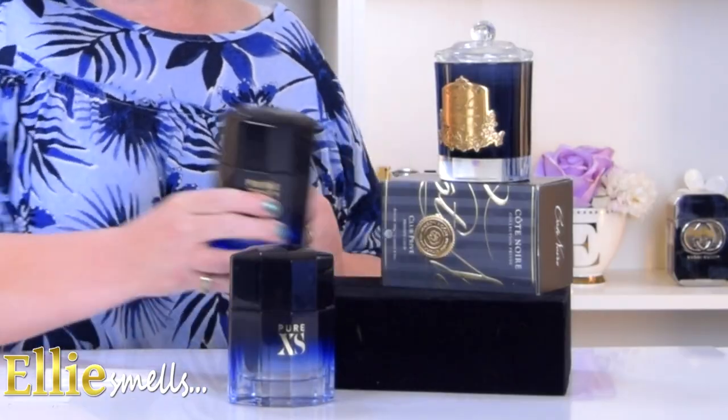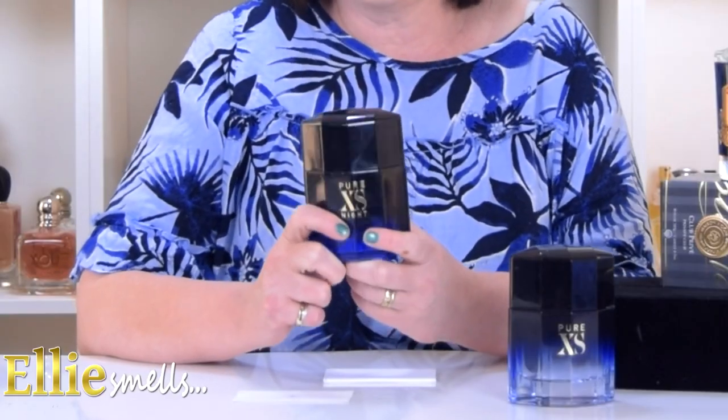I'm going to spray the original and just let it dry down for a little while. So the Pure Excess by Night was created and on shelves I think March 2019, and the noses behind this — the fragrance creators — were Caroline Demure, Anna Filippo and Bruno Jovanich, and I hope I've got the names correctly pronounced.